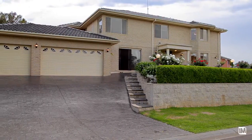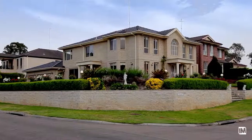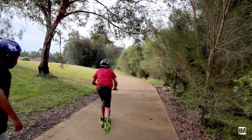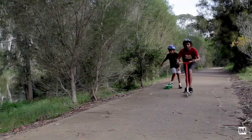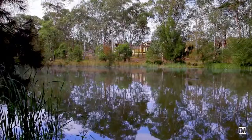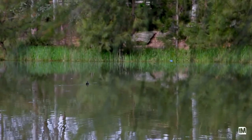Before you even step foot into the home, the attraction is immediate with an eye-catching street presence perched high on an enormous corner block, not to mention its position within a peaceful cul-de-sac and uninterrupted views of Cadiz Creek and adjacent reserve.